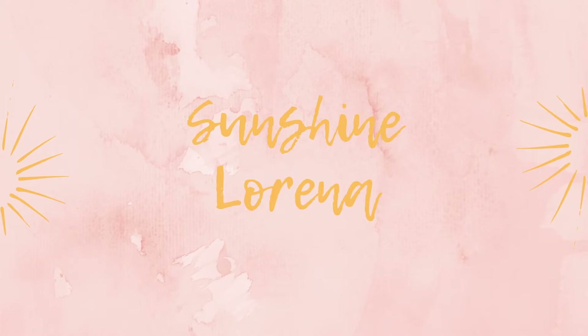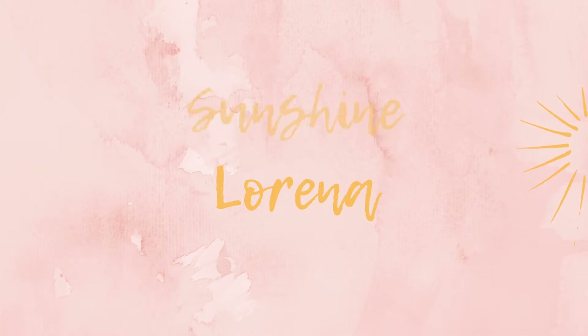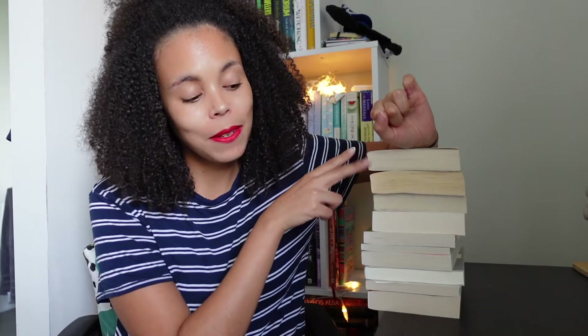Hello and welcome back to my channel, Sunshine Lorena. So as you can see, there's a sack of books next to me.